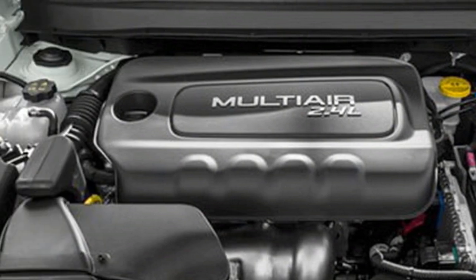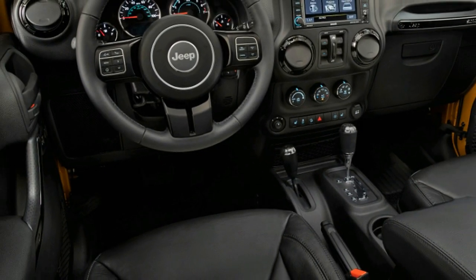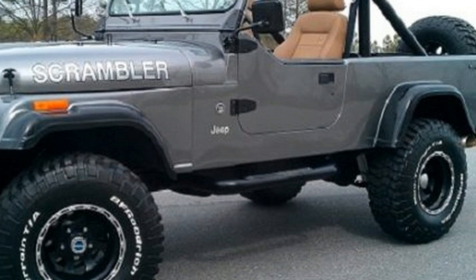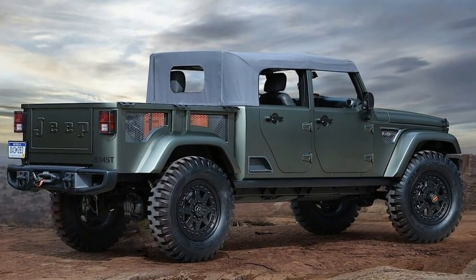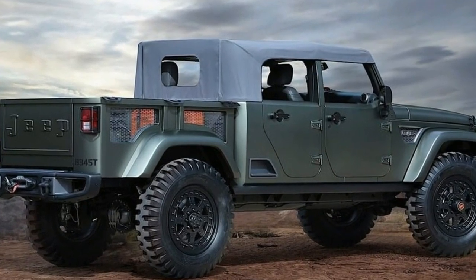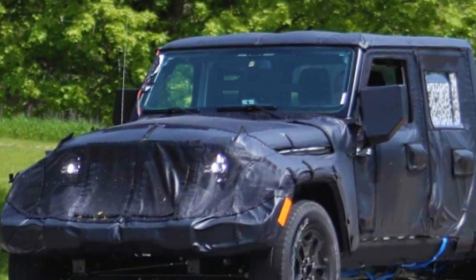Its price is likely going to hover around $30,000, which would make sense considering it will only be available as a four-door. At this point, it seems like the 2019 Jeep Scrambler will basically be the pickup version of the Wrangler. Even though this is likely not what Jeep wants us to think, it is the truth.